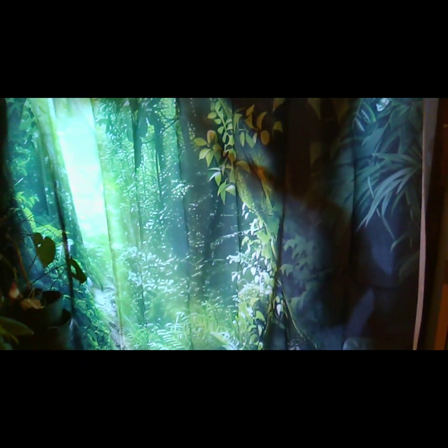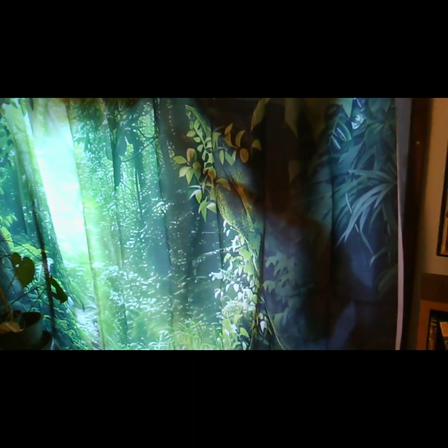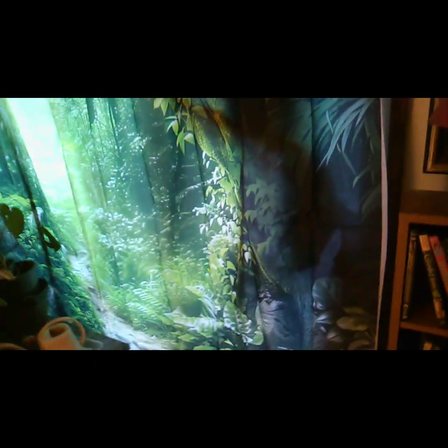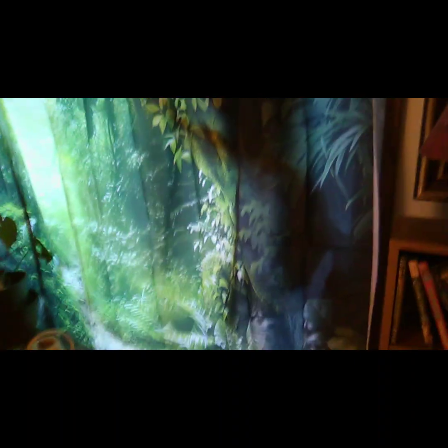Check out their photography backdrops — they come in different sizes. This one's 70 inches. I have another one coming in my delivery: it's of a library bookshelf, and I got that one smaller — about three feet by five feet. I'd rather look at bookshelves or feel like I'm out in the jungle camping than look at that snow.